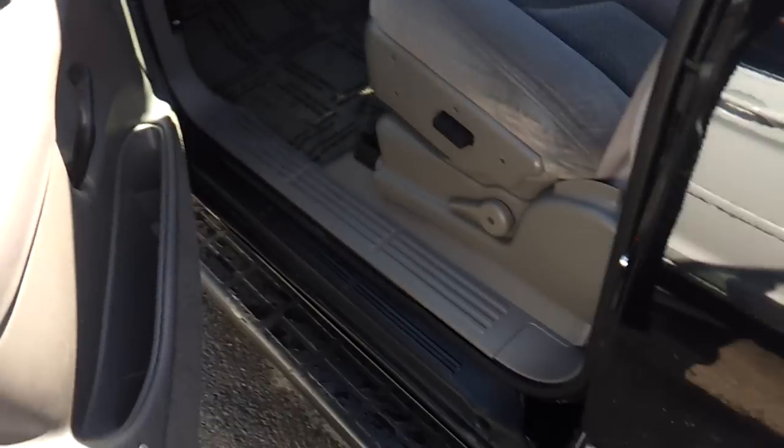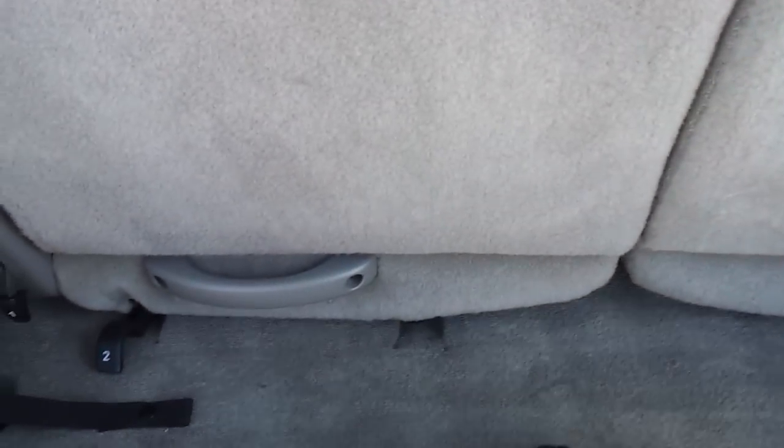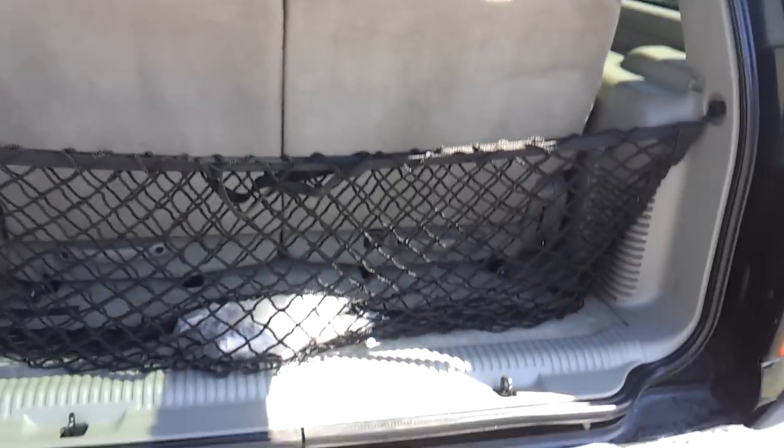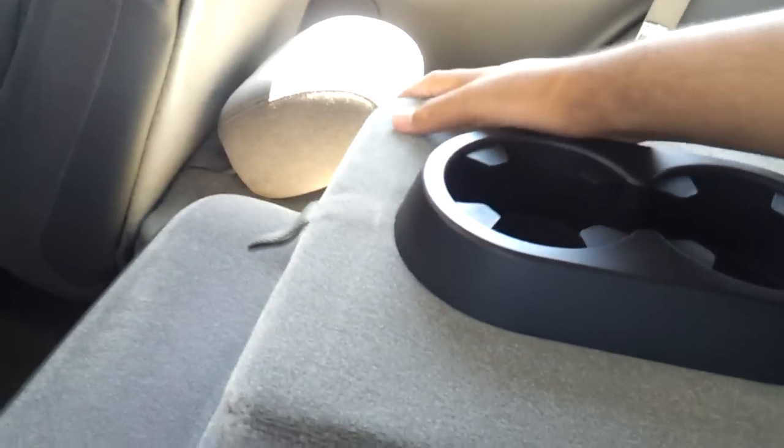Let's check out the trunk. There's a cargo net, and these rear seats do fold as well by following the steps given. You have a power outlet back there. There's a door map pocket, an armrest with cupholders — that's what it looks like with the second row seat folded down — and rear A/C controls.